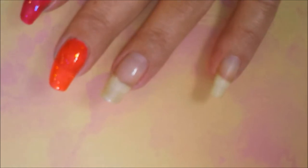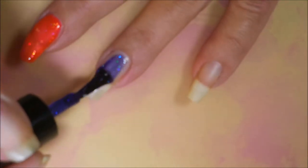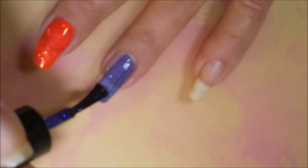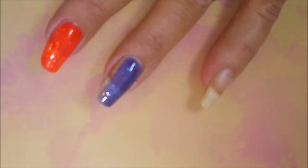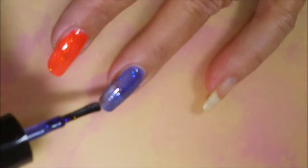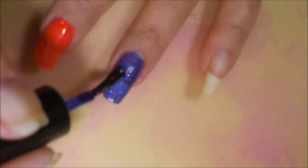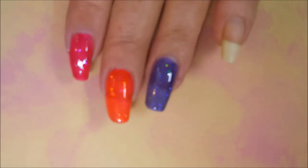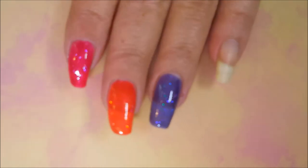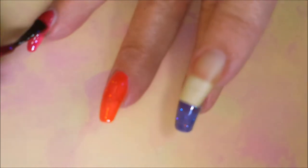And then the next one is Wingardium Leviosa — another beautiful purple jelly. When I bought these I had no idea what I was even getting; I just knew it was Harry Potter and that's all I was worried about. I wouldn't care if they were creams, crellies, or jellies — I just wanted them. With all these little collections I've been showing you, I have blown my Black Friday budget!